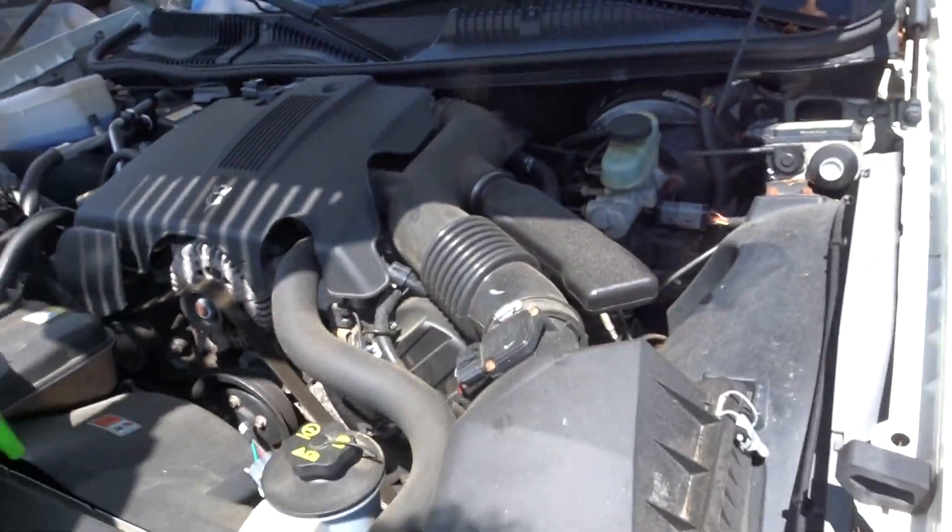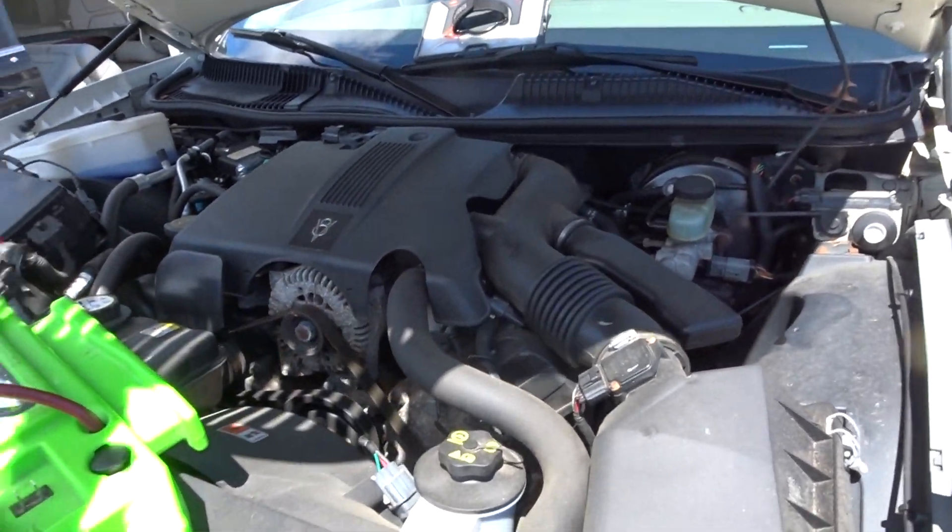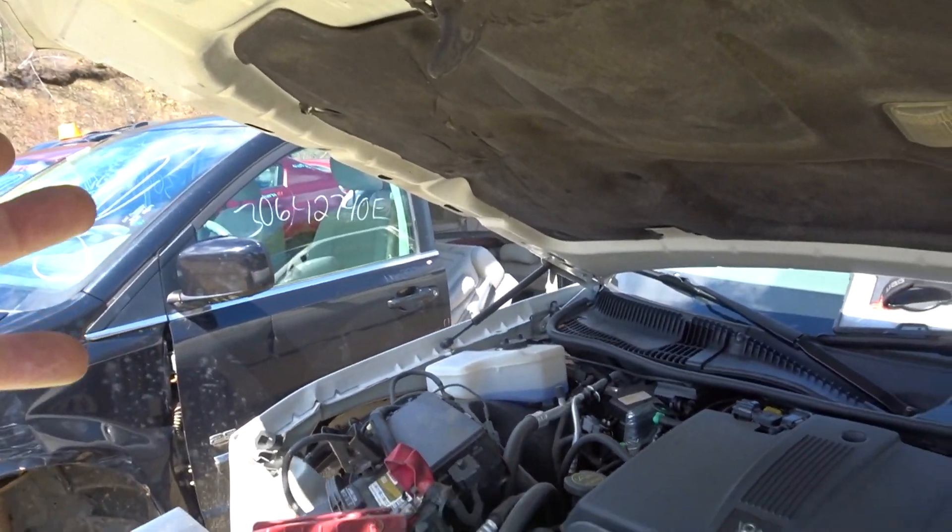It runs great. Oil is full and clean. Air cleaner with tubes. Got a washer tank with pumps.